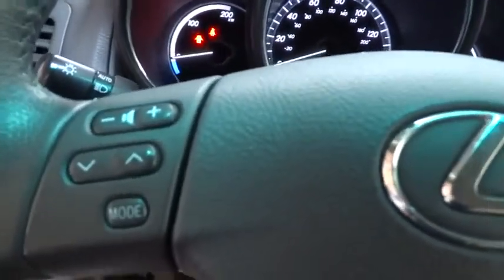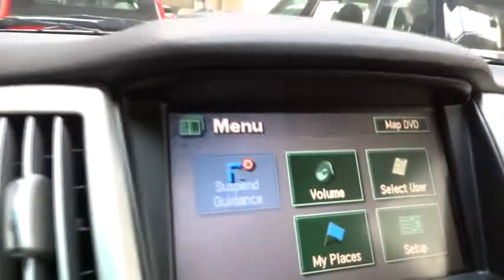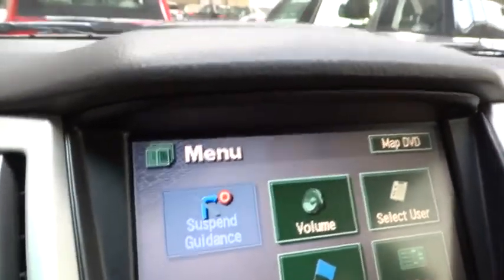Rear defrost, climate control, AM-FM stereo radio, fog lamps. This vehicle is Carfax certified one owner and qualifies for Carfax buyback guarantee. Take this vehicle for a spin and see why so many shoppers are now proud owners.